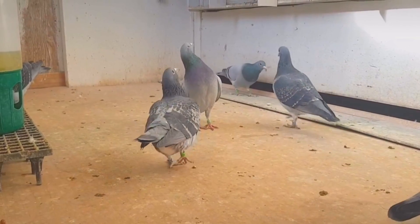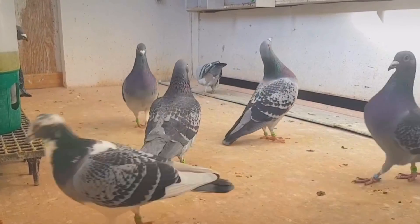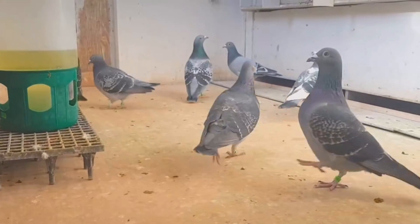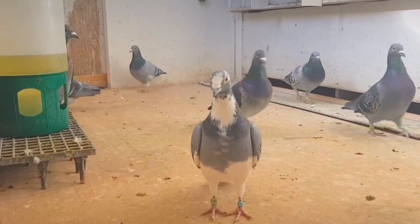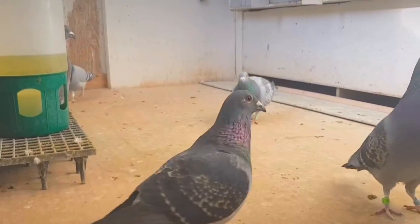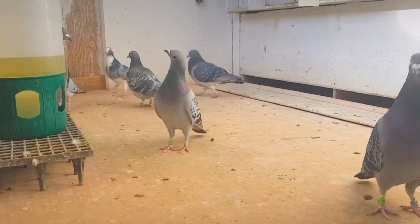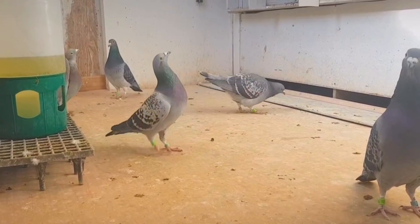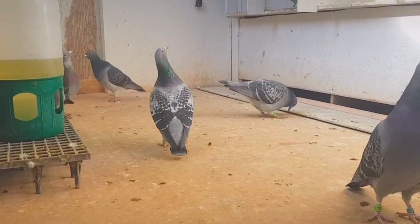Pigeons utilize a dense network of counter-current blood vessels in their wings. Arterial blood flowing toward the muscles passes closely alongside venous blood returning to the heart, efficiently transferring heat to pre-warm the venous blood and reduce heat loss. This counter-current design allows pigeons to maintain high muscle temperatures for sustained periods. Additionally, a large volume of red blood cells and high hemoglobin concentrations fulfill the muscles' considerable aerobic demands.